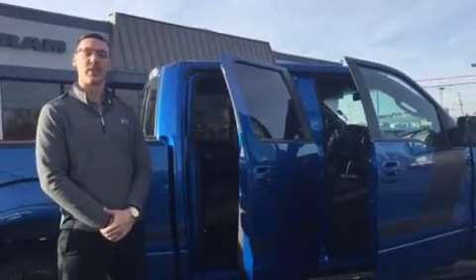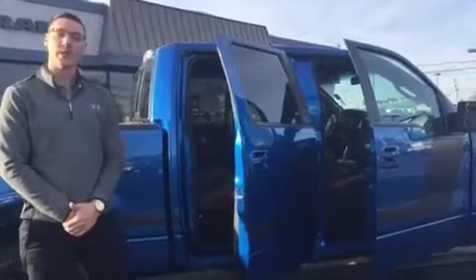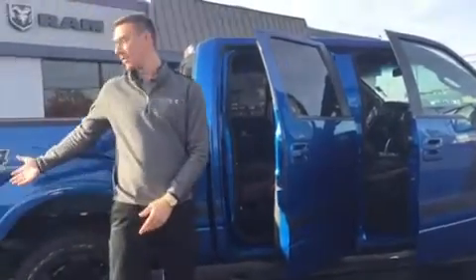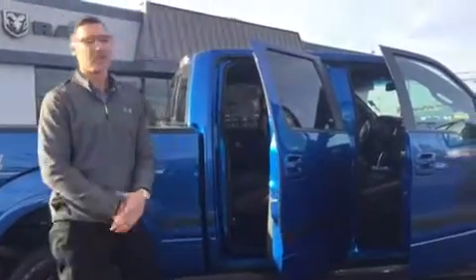Hey everyone, it's Nick Mendrink here at Grevy Chrysler. I've got a deal of the day to show you. What you're looking at right now is a 2014 F-150 with about 30,000 miles. It does have the FX4 off-road package as well, so you're going to get a little bit heftier suspension on it.